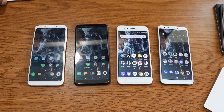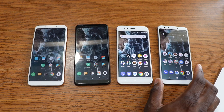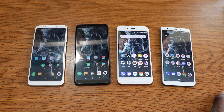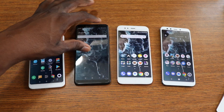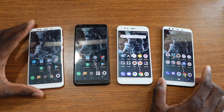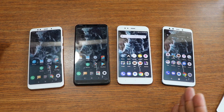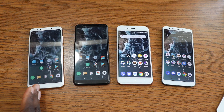Welcome back to another Shaman J Will video. A lot of you guys requested I bring out some of the Xiaomi phones from previous models. Here they are, randomly placed on the table: the Mi A2, the Mi A1, the Redmi Note 5, and the Redmi 5 Plus.